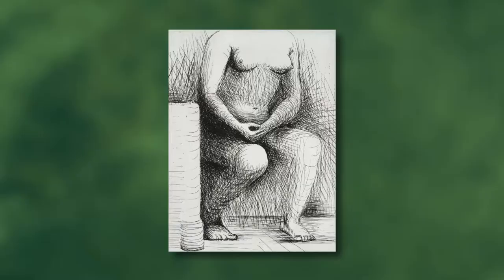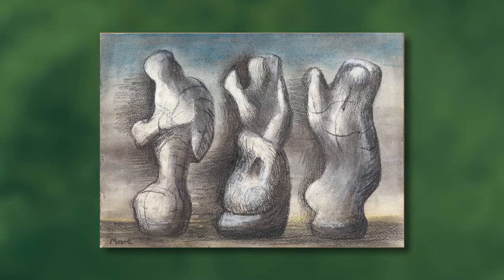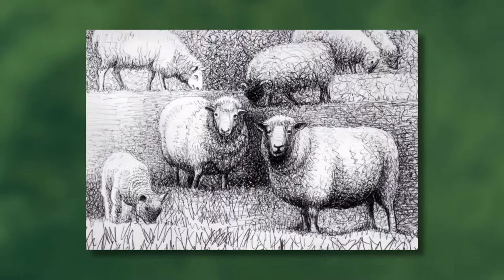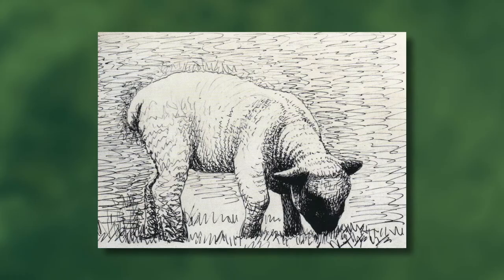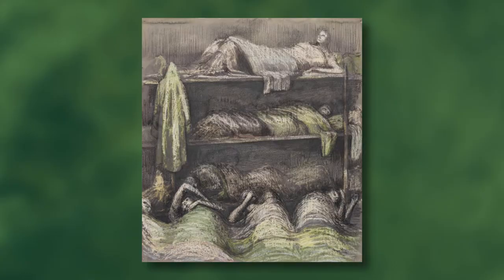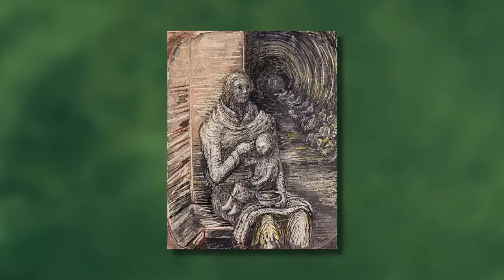Although Henry Moore is best known as a sculptor, he was an exceptionally talented and prolific draftsman, producing a body of nearly seven thousand five hundred drawings over seven decades, including many of the sheep in the pasture outside his drawing studio. In the Second World War, Moore was recruited as a war artist because he had produced powerful drawings of Londoners sleeping in the London Underground while sheltering from the Blitz.